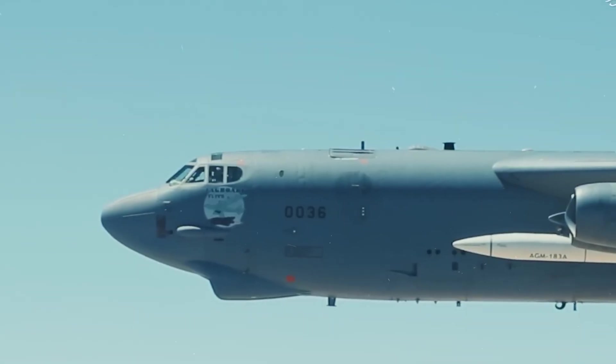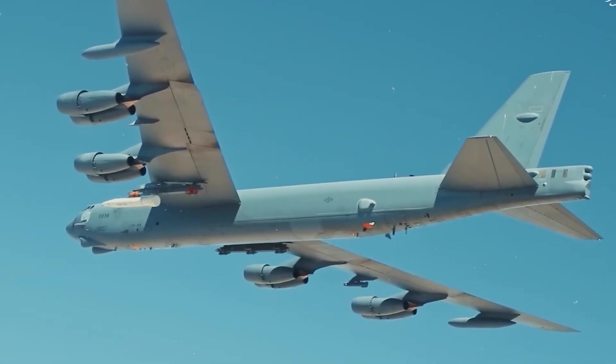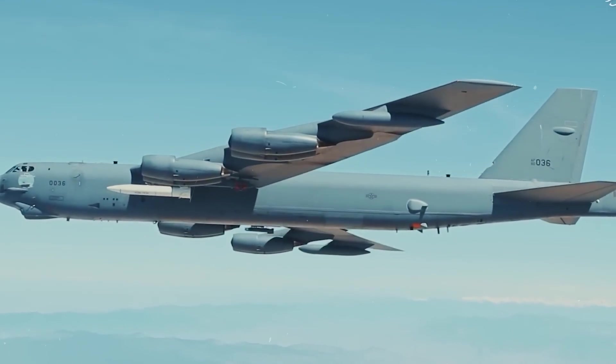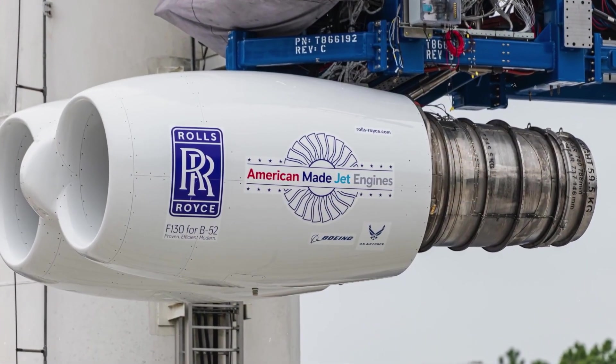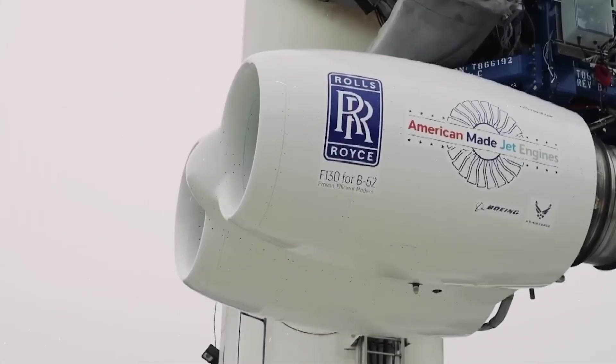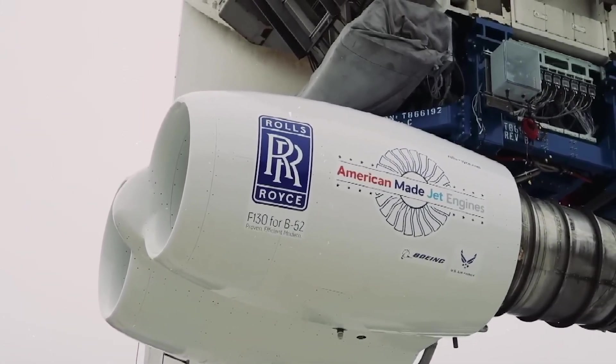Military programs often act as test beds for high-stakes engineering. Once the technology is proven in combat aircraft, it's much easier to adapt for commercial fleets. The crossover potential is real — from smarter maintenance systems to quieter fan designs, the advancements developed for the B-52 could eventually show up in regional jets or even future single-aisle airliners. The F-130 isn't just giving new life to a bomber; it's accelerating innovation that commercial aviation may benefit from in the decade ahead.